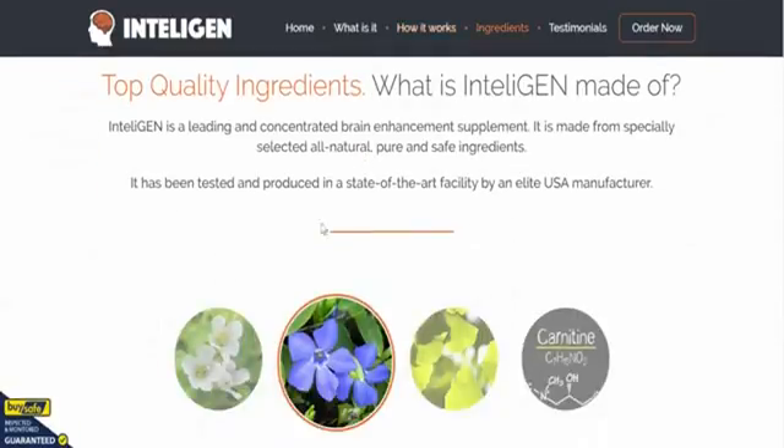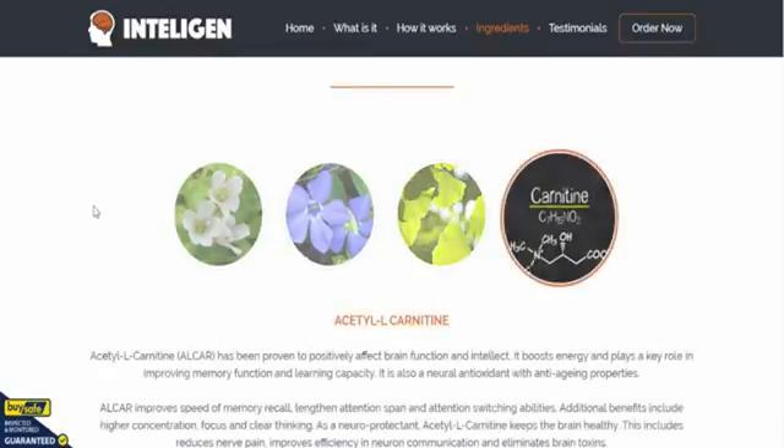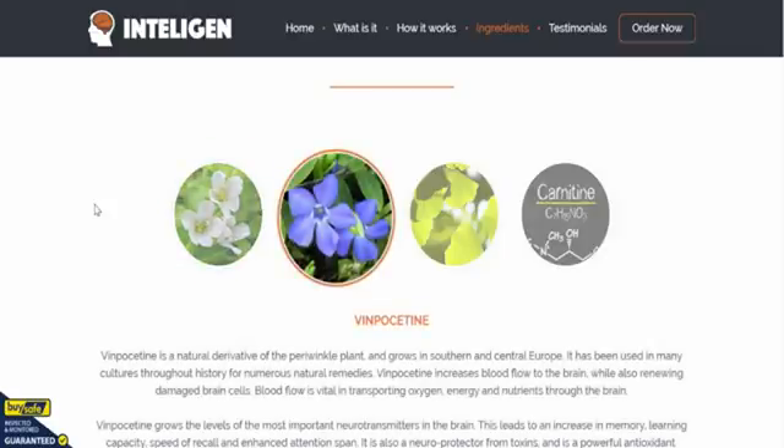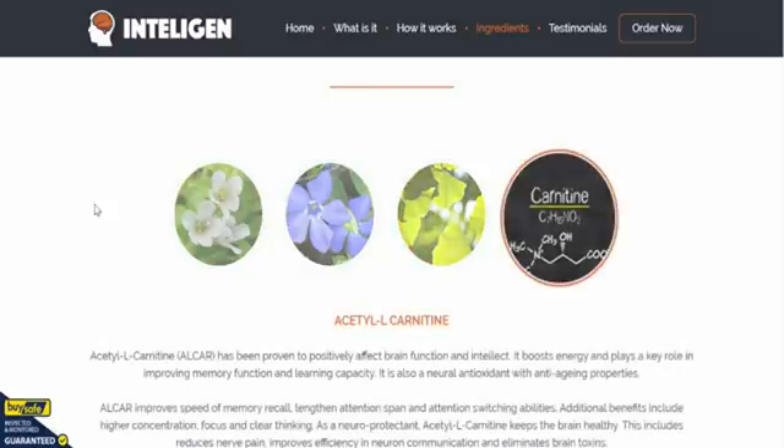Here are the ingredients as they scroll across the page. Starting from the beginning: Bacopa Monnieri, Vinpocetine, Ginkgo Biloba, and Acetyl-L-Carnitine. You can get all that detailed information about the ingredients on their site.